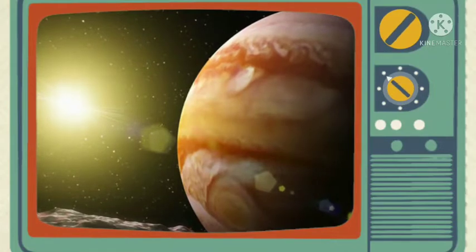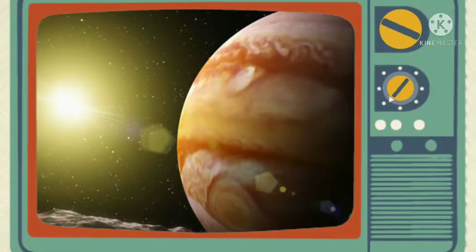Due to this, Jupiter appears to be bright. The atmosphere of Jupiter mainly consists of hydrogen and helium. The outer region is cloud-like and consists of methane and ammonia.